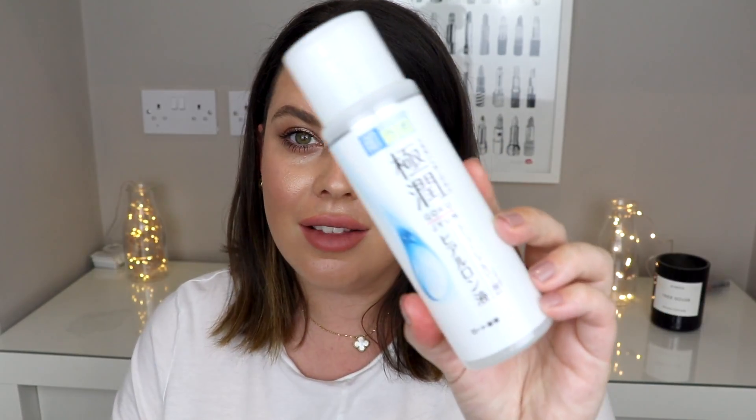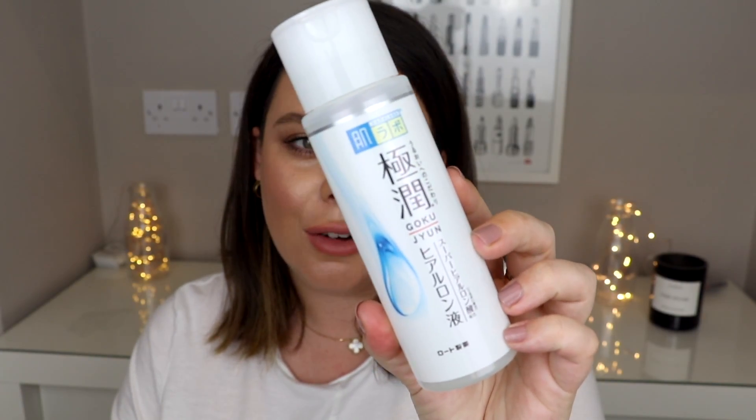The first product is actually a skincare item — I've got a couple of skincare items in this haul. The first one is called Hada Labo — I'm really sorry I can't pronounce that properly — but basically this is a hyaluronic acid. My cousin and her boyfriend recently went to Seoul and Tokyo for a two-week holiday and she very kindly picked some stuff up for me. She actually gave me three of these.